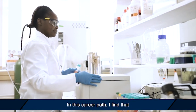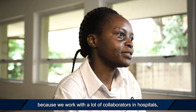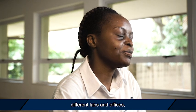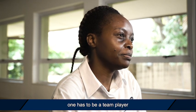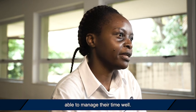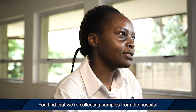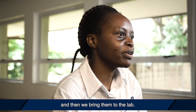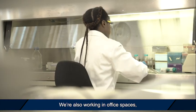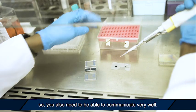In this career path, because we work with a lot of collaborators and hospitals, different labs and offices, one has to be a team player. One also needs to be able to manage their time well. We're collecting samples from the hospital and bringing them to the lab, and we're also working in office spaces, so you need to be able to communicate very well.